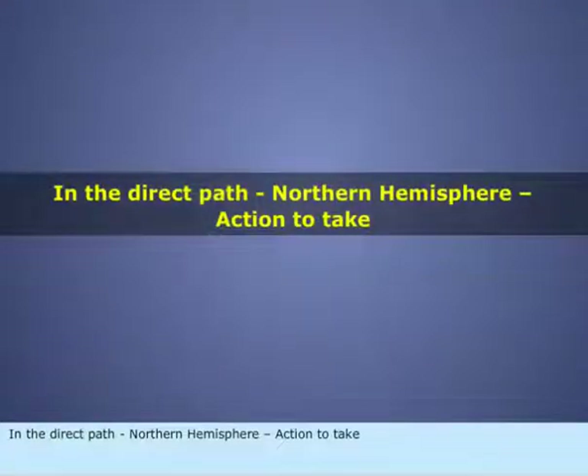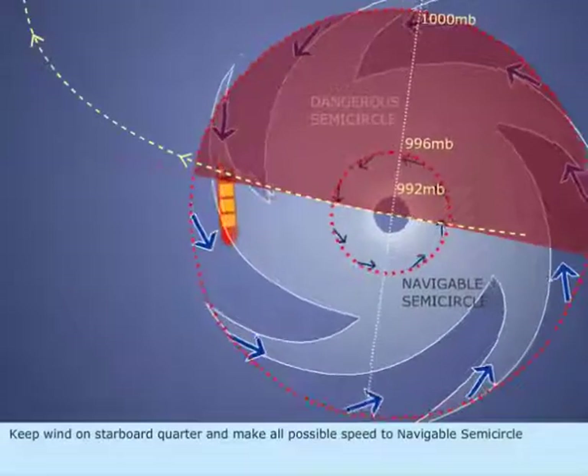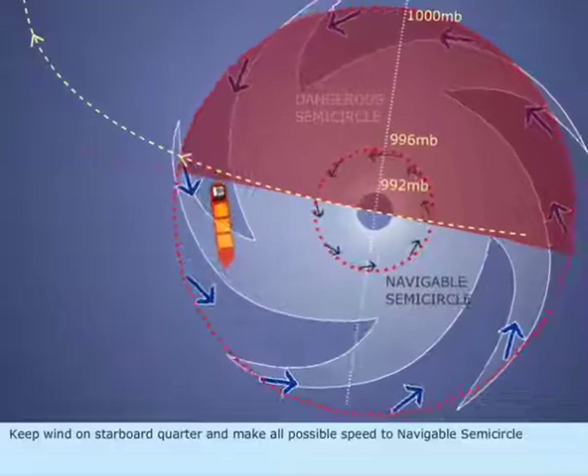In the direct path, Northern Hemisphere. Action to take: Keep wind on starboard quarter and make all possible speed to the navigable semicircle.